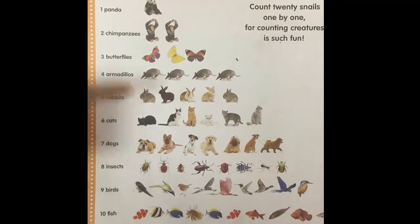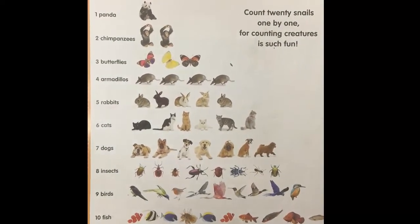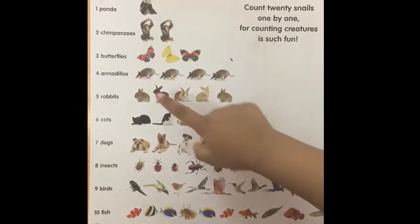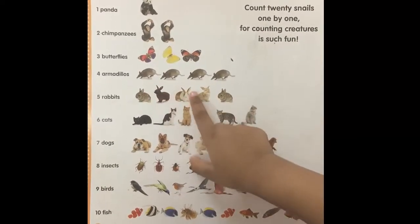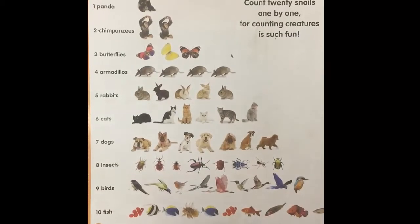Now do you know what these are? Rabbits. Good job. Do you know how many there are? Yes. One, two, three, four, five. Good job. There are five rabbits.